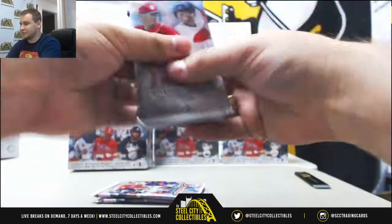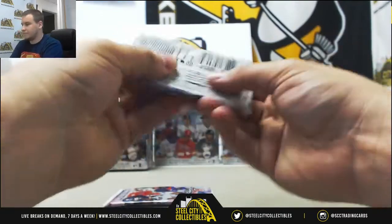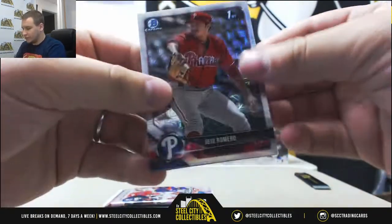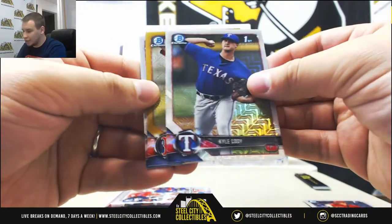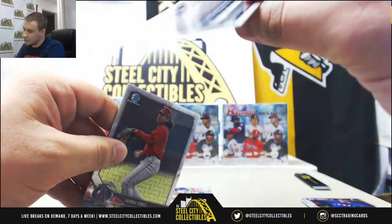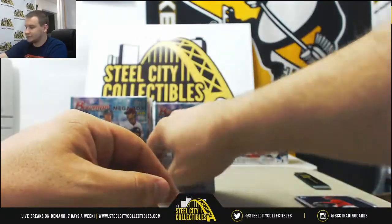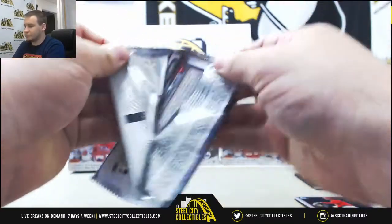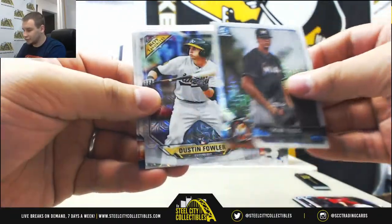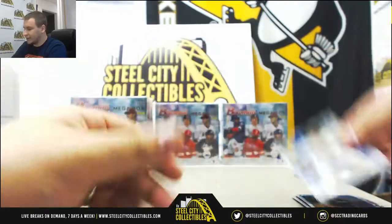More packs. We've got JoJo Romero, Kyle Cody, a gold for the Red Sox — Travis Lakins number 29 of 50, Jemai Jones, Cole Reagans, Scott Kingery, Trevor Rogers, Rookie of the Year favorites, Dustin Fowler, Pete Alonzo, and Yadier Alvarez.